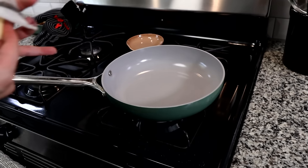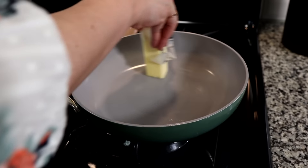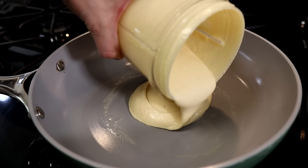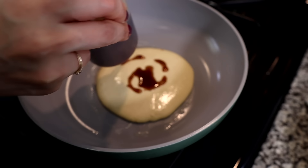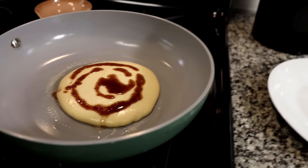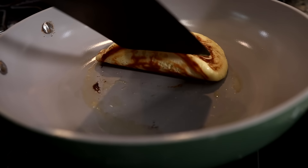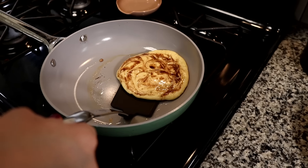On medium heat we're putting a little butter in the pan and getting it heated up. We're starting to cook our first pancake — which is always a bit of a disaster. After pouring the batter, we squeeze in the cinnamon swirl and use a chopstick to incorporate it. We let it cook until it looks brown on the bottom, then flip it carefully.